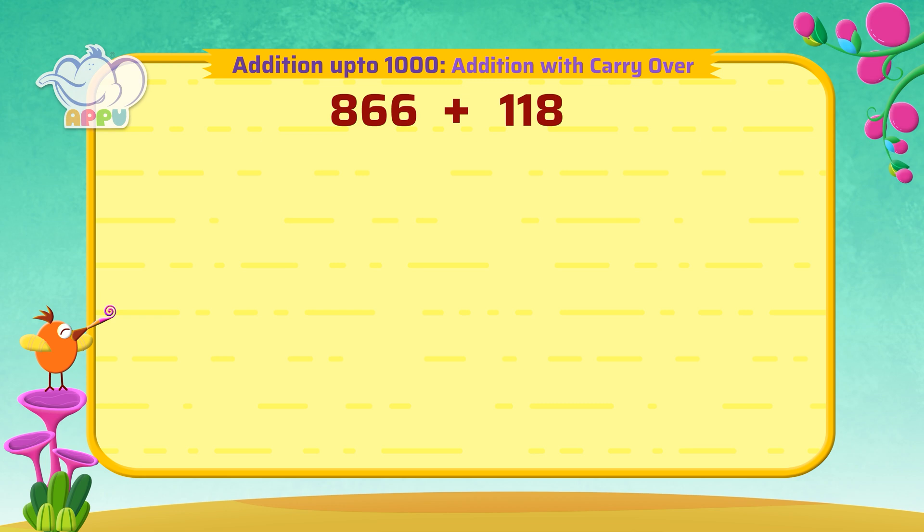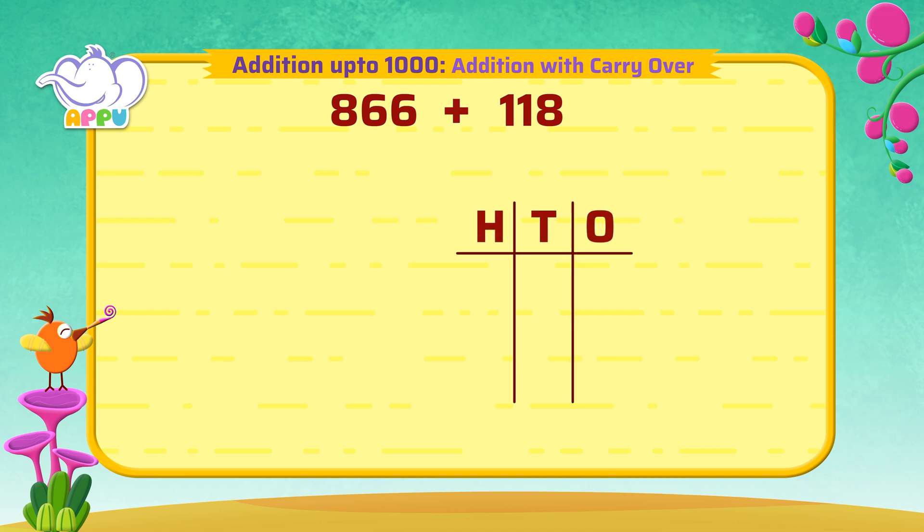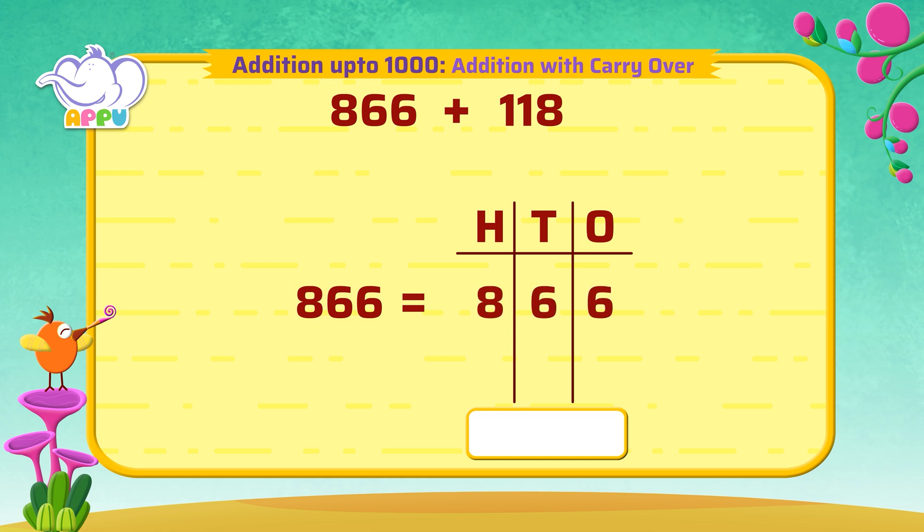866 plus 118. We write 866 as hundreds, tens, and ones — which is eight hundreds, six tens, and six ones. And 118 as one hundreds, one tens, and eight ones.